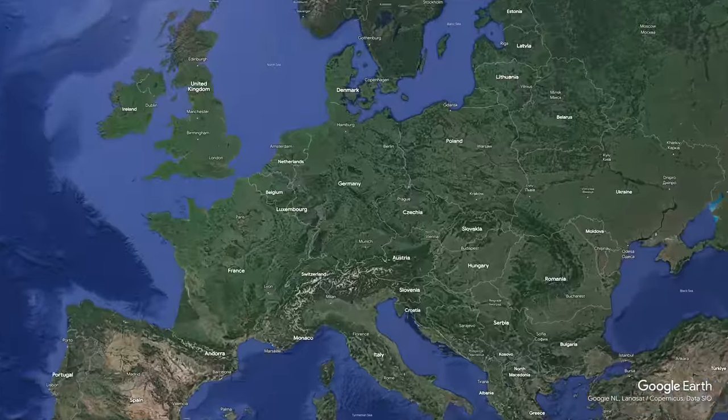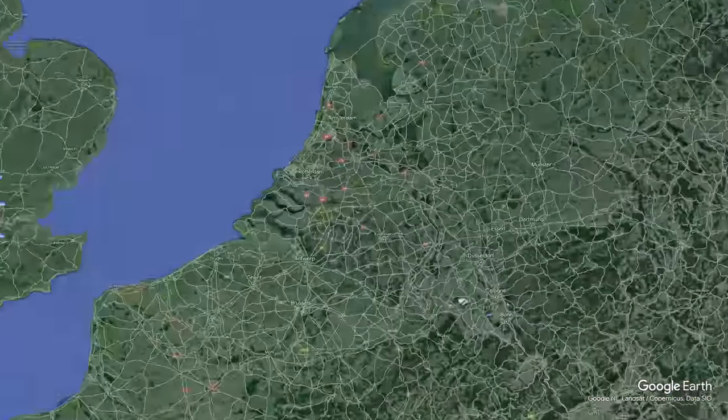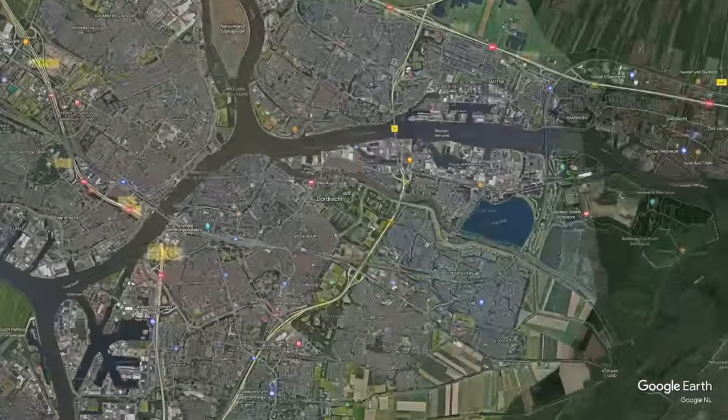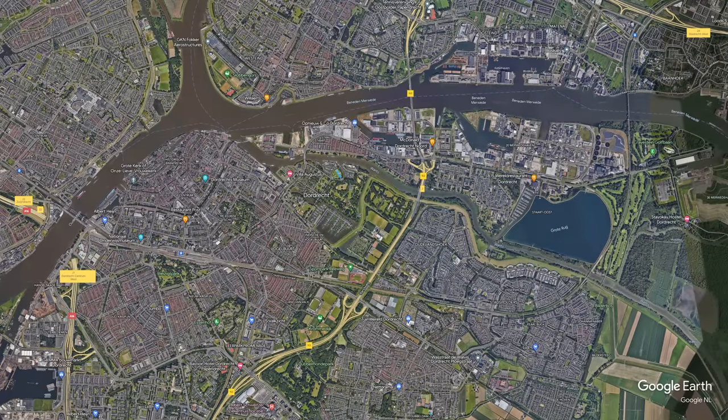Let's talk a little bit about Dordrecht. Dordrecht is the fifth largest city in South Holland, just after Den Haag, Zoetermeer, Leiden, and Rotterdam. Also, it's at the intersection of like five different rivers, so it made it a massive trade city starting in the 12th century. The last time we were here, we saw a ton of awesome street art and we want to check it out, so we thought we'd take you along with us.